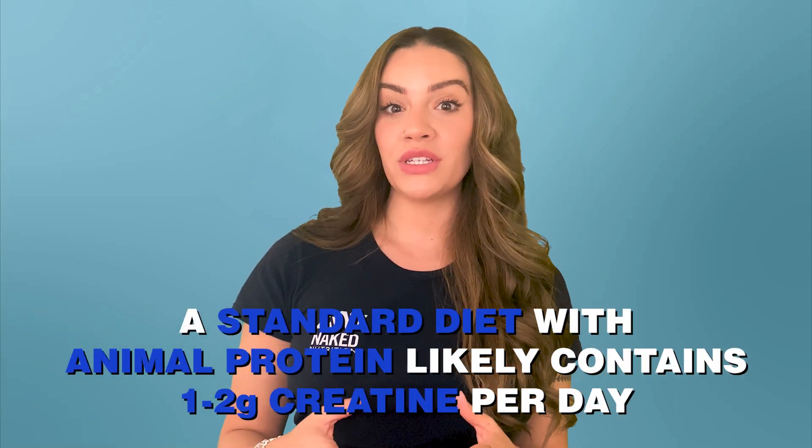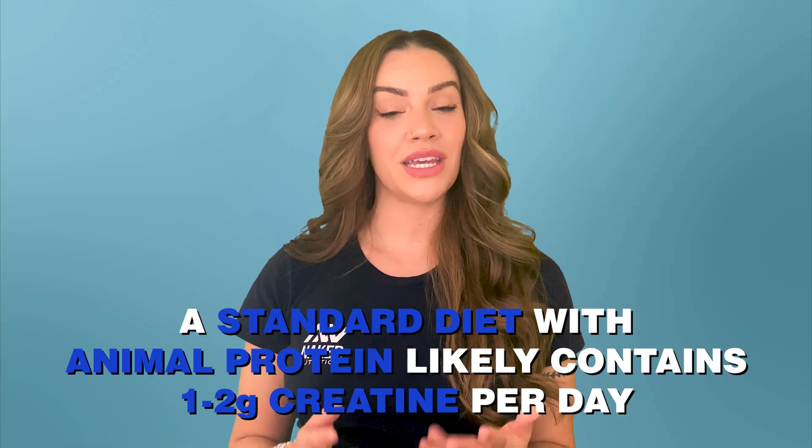Those who consume a standard diet that contains animal proteins are likely consuming about one to two grams of creatine per day on average, which equals creatine stores of about 60 to 80% capacity. To maximize your creatine stores for optimal performance as quickly as possible, a creatine supplementation loading phase is often recommended.